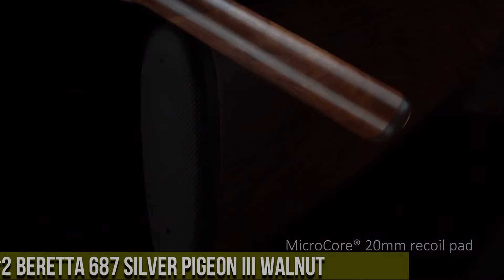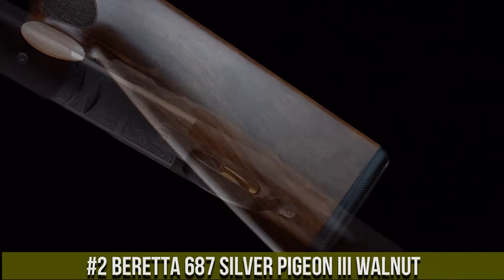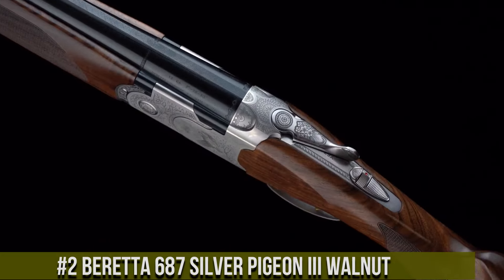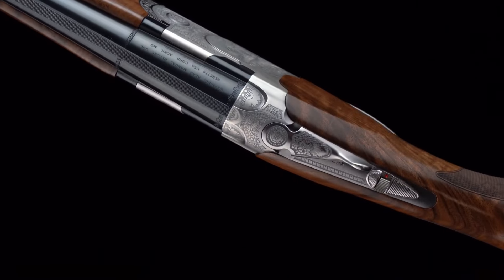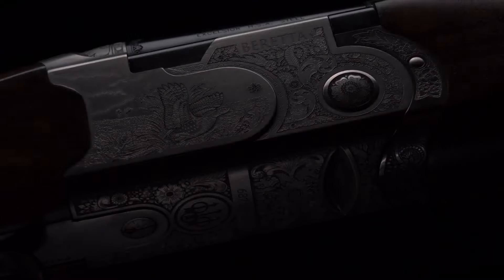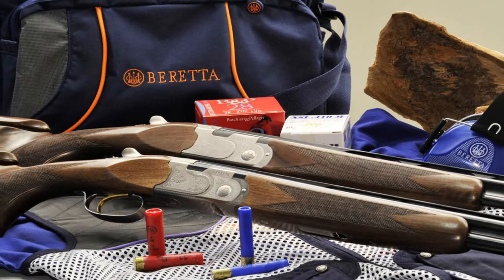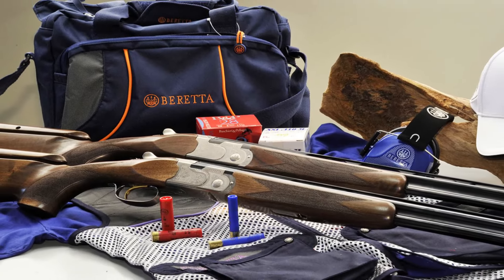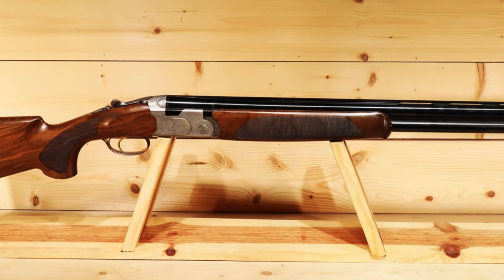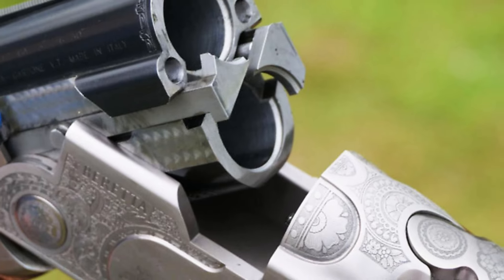Number 2: Beretta 687 Silver Pigeon II Walnut. A classic and elegant over-and-under shotgun that exemplifies the craftsmanship of Beretta. Built with meticulous attention to detail, the Silver Pigeon II Walnut is designed for both beauty and performance. This shotgun features a premium walnut stock and forend, showcasing its stunning aesthetics. Its smooth and responsive action ensures quick and precise shooting. The Silver Pigeon's steel barrels deliver consistent patterns and durability. With its interchangeable chokes, adjustable trigger, and fiber optic front sight, the shotgun offers versatility and accuracy for various shooting pursuits.